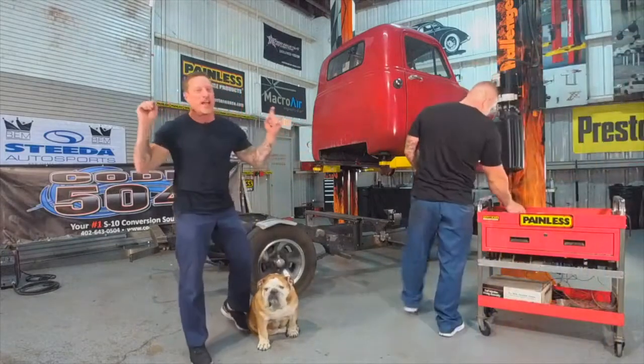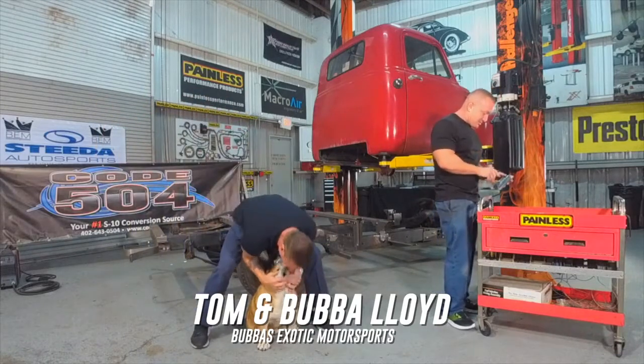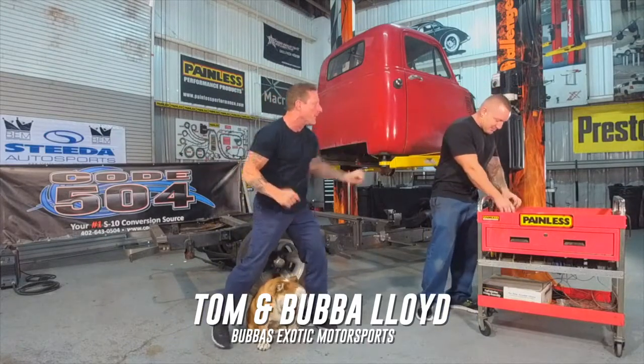Good morning everybody, we're coming to you live right here from inside the main build facility, Bubba's Exotic Motorsports. Tom, we all know him - the ladies' man right there. And there he is, ladies' man joining us today on the set, and we know the master Bubba. Good morning Bubba, how are we doing today?